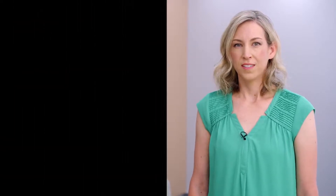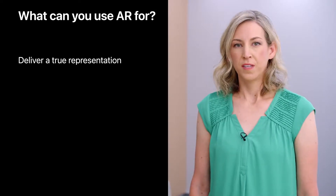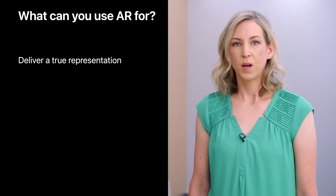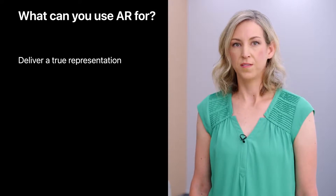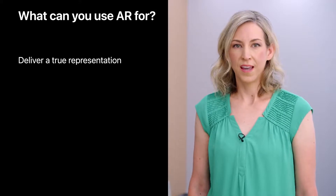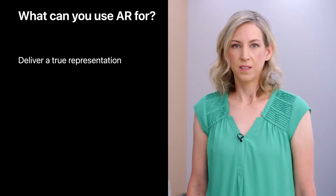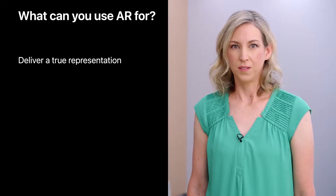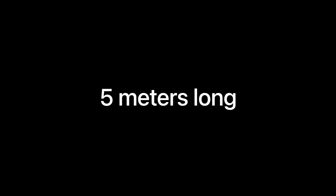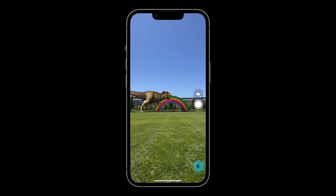So you're designing an app or feature and wondering whether AR makes sense for you. Here are a few things to consider. AR can help you deliver a true representation of things. To show what I mean, let's look at an example of something AR does really well, which is to present the real world size of an object. Say you're trying to educate people about how big a dinosaur is. You could just write it out, or show a picture, or you could unleash a virtual T-Rex on the scene.